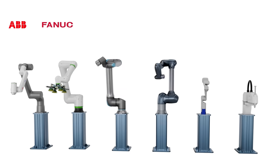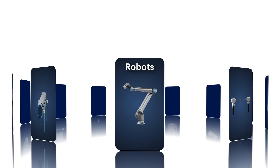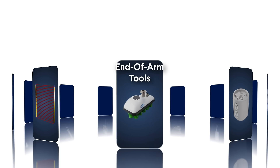Six brands of robots, 25 categories of components, from robot arms and sensors to belt conveyors, safety modules, end of arm tools and more.